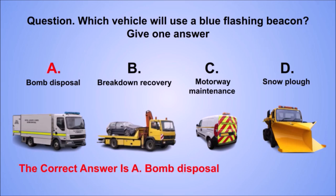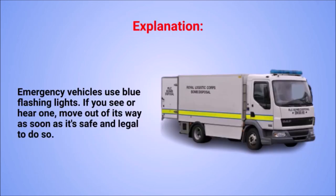The correct answer is A. Bomb disposal. Explanation: emergency vehicles use blue flashing lights. If you see or hear one, move out of its way as soon as it's safe and legal to do so.